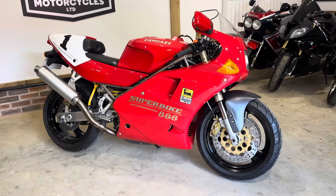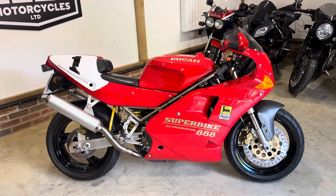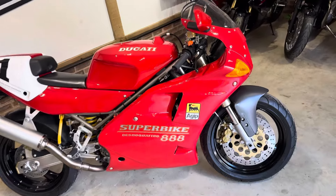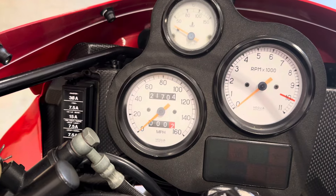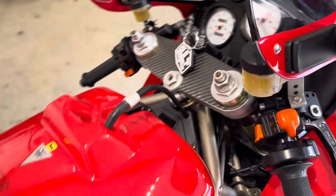Hi guys, Ben here at Court Motorcycles. Here we have our fantastic Ducati 888. It's a 1994 on an L plate. It's been in the UK since new, it's covered 21,700 miles. There's a great history with it that will be detailed in the advert.